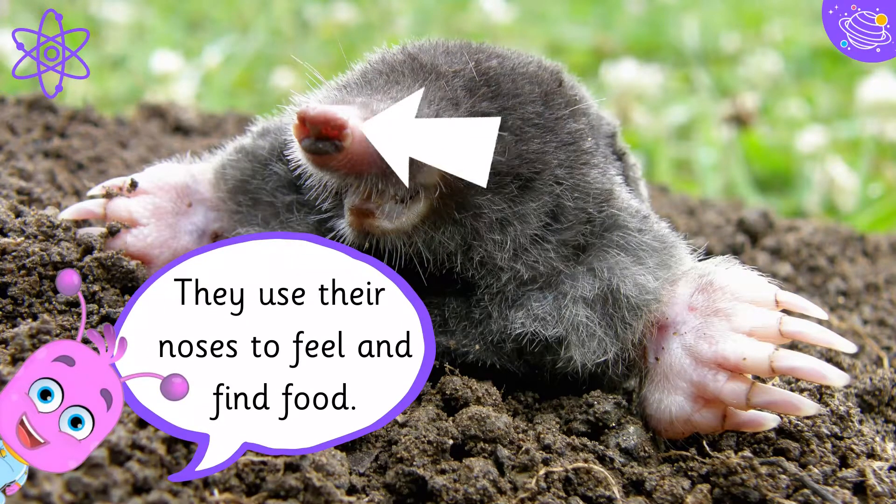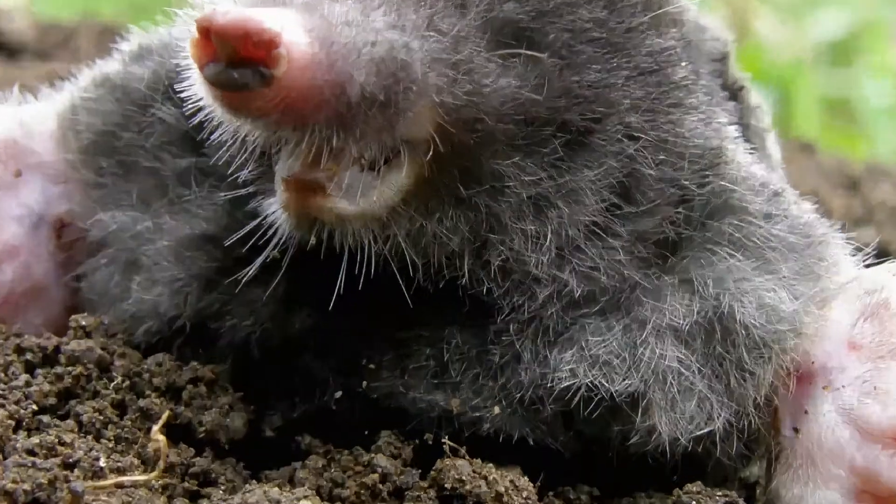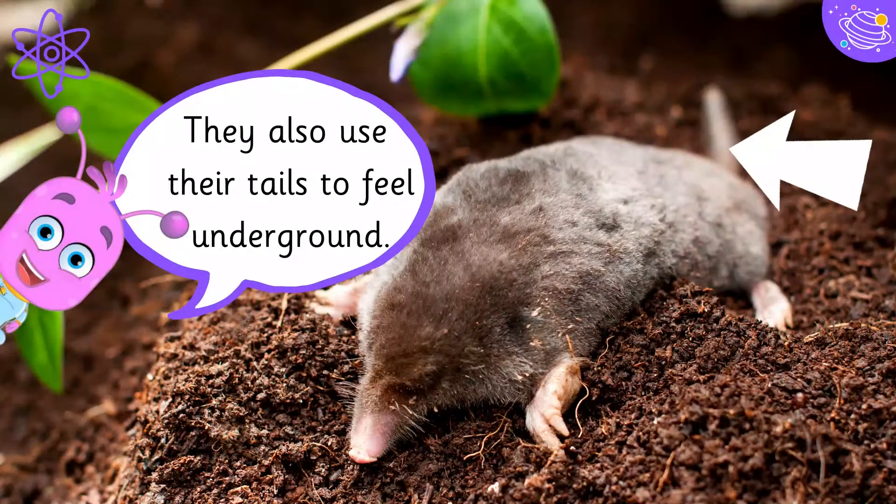They use their noses to feel and find food. They also use their tails to feel underground.